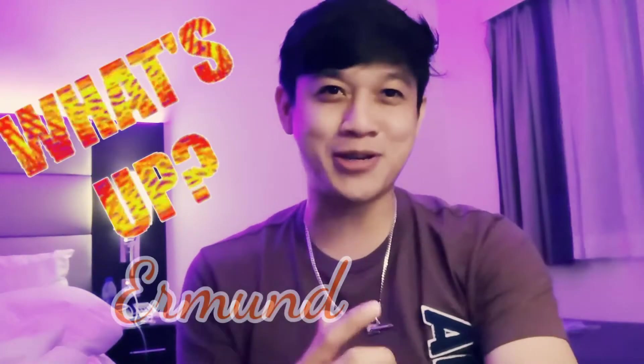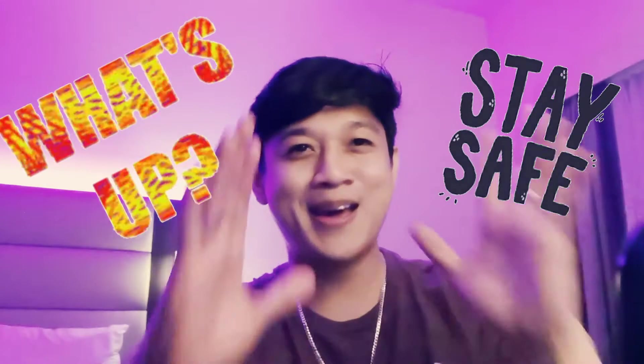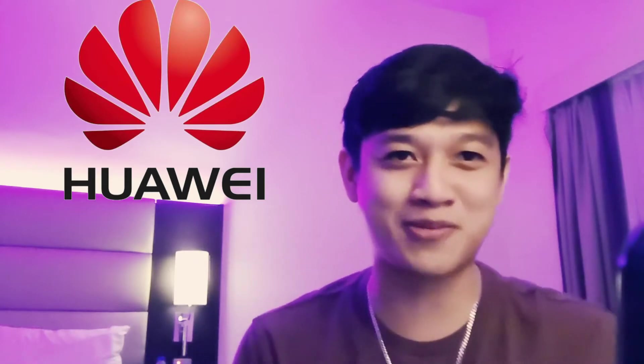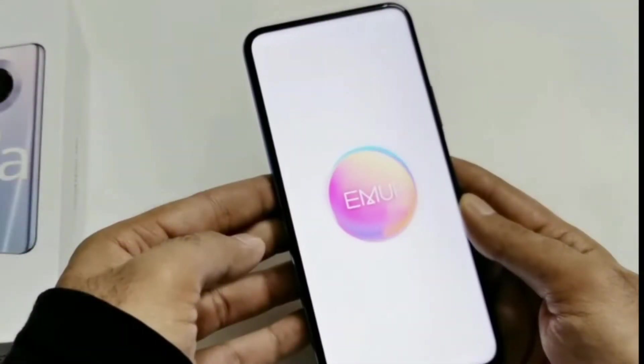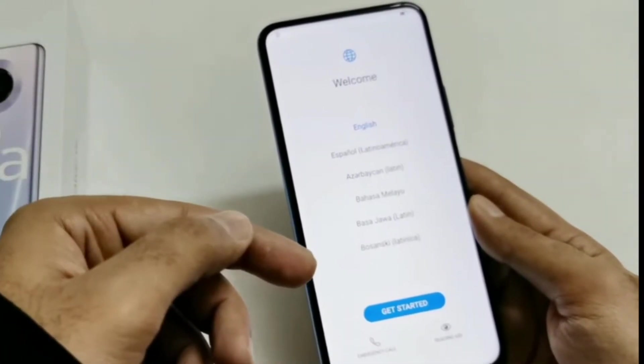What's up everyone, my name is Ehrmund and I hope that you are all doing good and safe at home. Welcome back to another video with another 2 incredible devices from Huawei. This time I will show you 2 personal favorite devices that I was waiting to receive for some time. Here I have the Y9A that comes with an incredible ultra full view display, 64MP all scenario quad camera, and 4200mAh battery with 40W super charge.